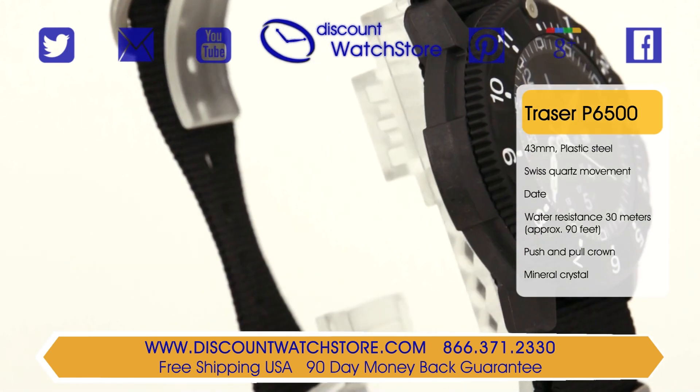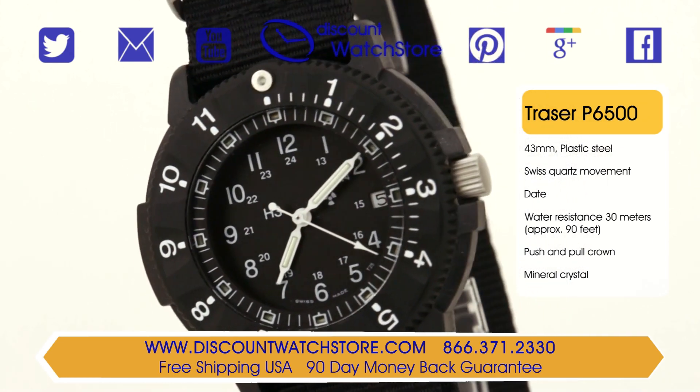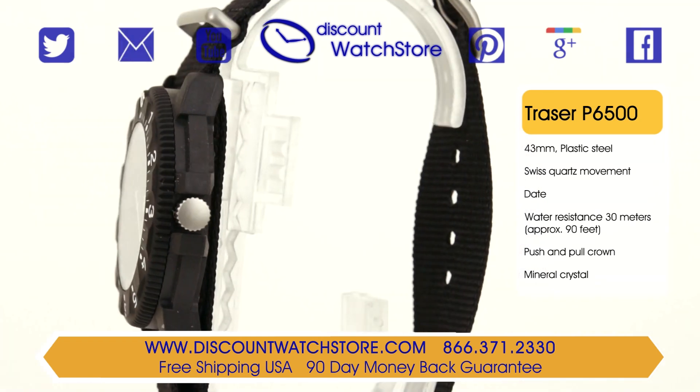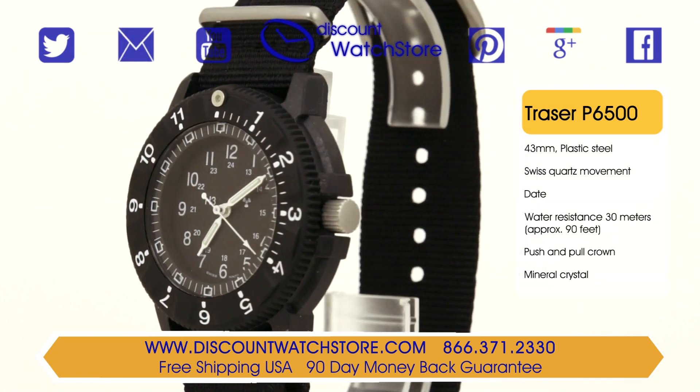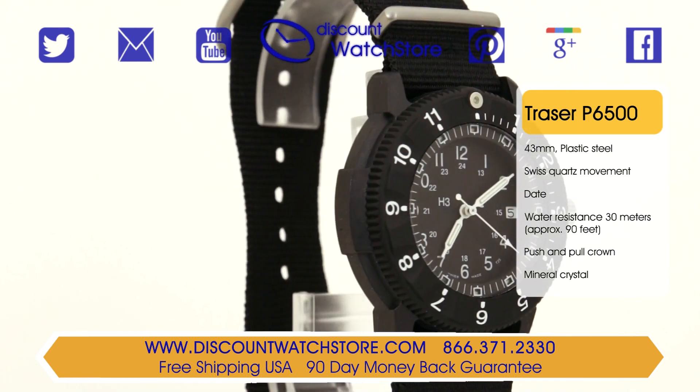The crystal protecting the dial is made from mineral crystal, which is known for resisting minor nicks and scratches. The Tracer P6500 is powered by a highly accurate Swiss quartz movement and is held to the wrist by a comfortable black nylon strap, which is secured by a steel buckle.